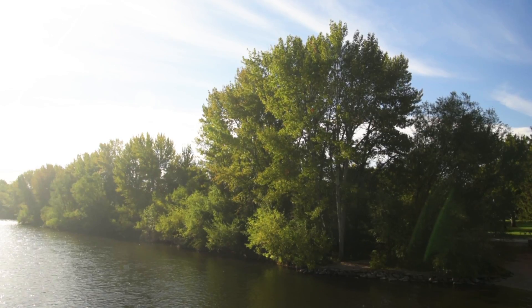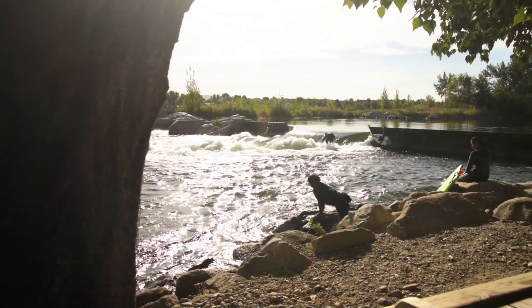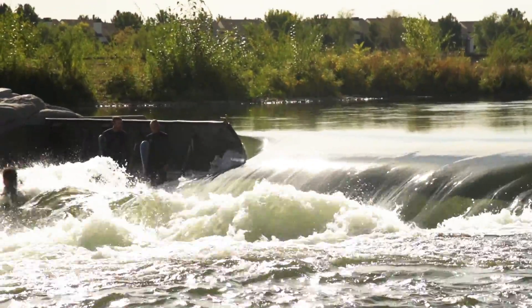When I was growing up here, we'd spend our summers in and around the river. We'd come down and we used to bridge surf actually — tie a rope to one of the bridges and a board to that and then a rope off the board, and you know, surf Boise.